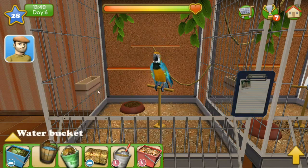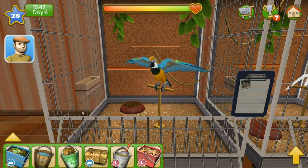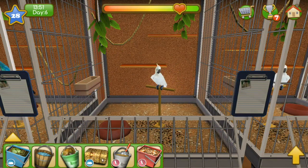Hello sir, would you like a bird? The water is so hard to get just right — there we go. I could watch animals swimming around for hours. A visitor asks if there are any exotic or aquatic animals looking for a home. Unfortunately, we kind of adopted out the last of our turtles. I'm very sorry, sir.